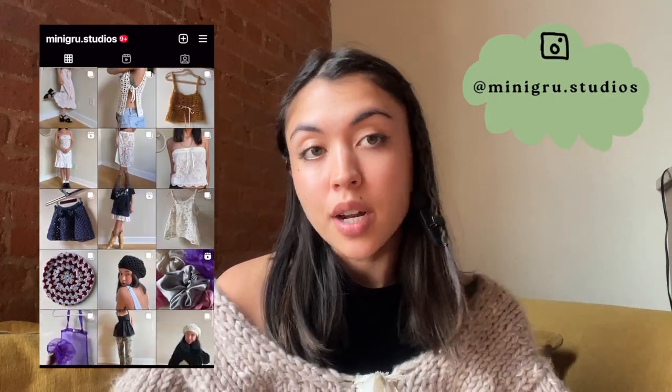Hi friends, welcome back! If you're new here, my name is Kate. I run a small clothing brand called Mini Group Studios. I knit cushions, so check me on Instagram if you want, and make sure you subscribe below because I post tutorials and process videos here on YouTube. Today we're just gonna chill on my couch and I'm gonna show you guys everything that I've made this year so far.